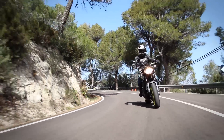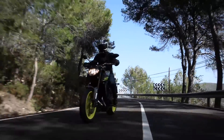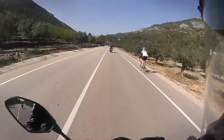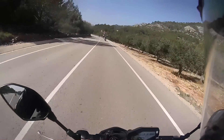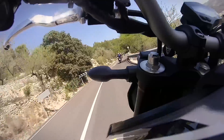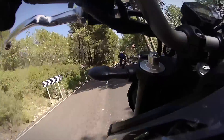The suspension is adjustable only for preload and rebound damping at both ends, but it's capable. It was taut and well-damped enough to keep the MT-09 unrattled by anything on the test ride, but soft enough for comfort throughout. I'd happily ride this bike all day, although the absence of wind protection would probably make hard work of long motorway rides, especially without the benefit of Spanish sunshine.